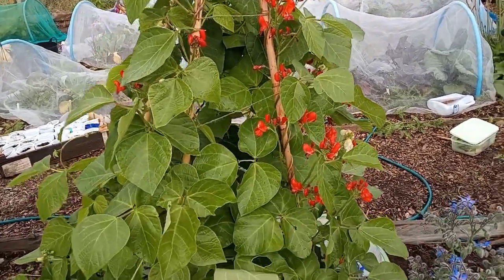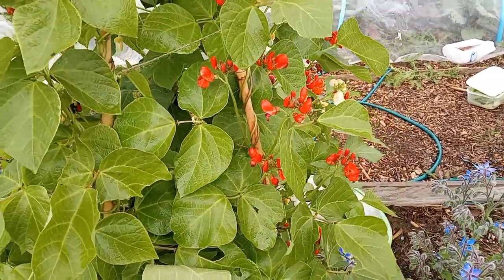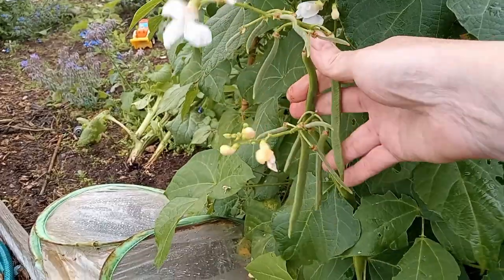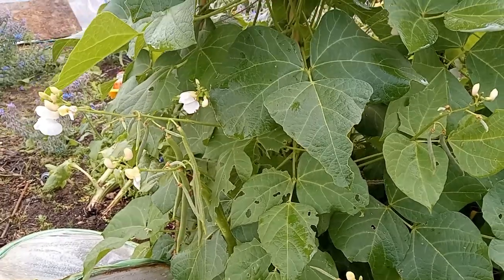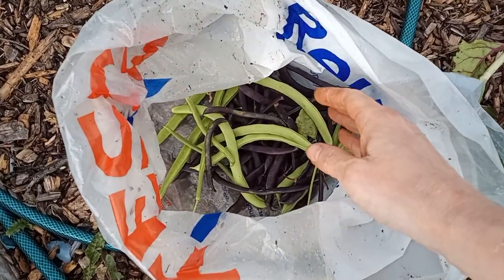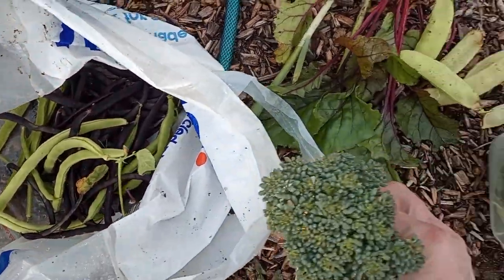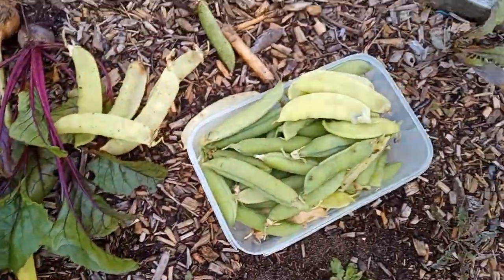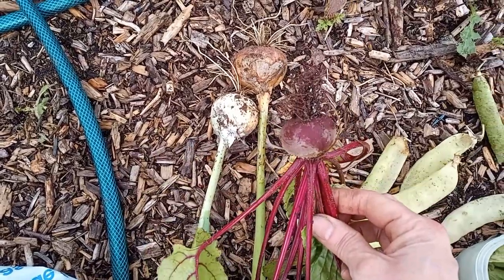The runner beans are really starting to come on — there are flowers, and I have seen beans. Here's what I've managed to harvest: I've got some beans, another little bit of broccoli, some peas, a couple of onions, and a little treat.